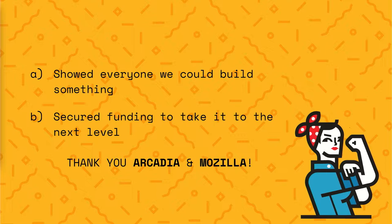Once built, the MVP did two things. It showed everyone that we could actually build something, and then it secured us funding to take it to the next level. I want to give a big shout-out to Arcadia and Mozilla, who gave us that funding to take it to the next level.